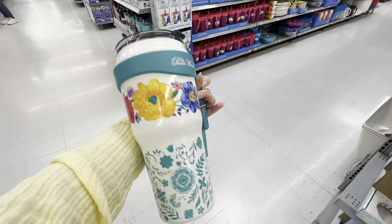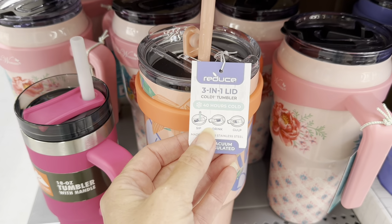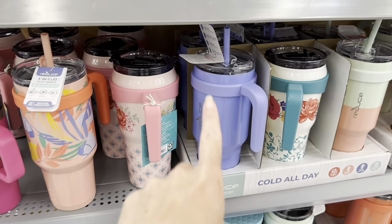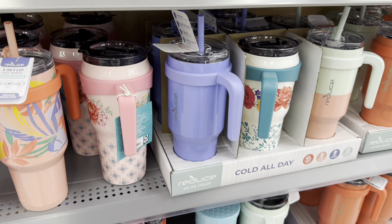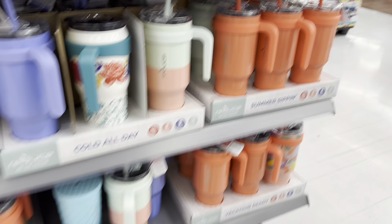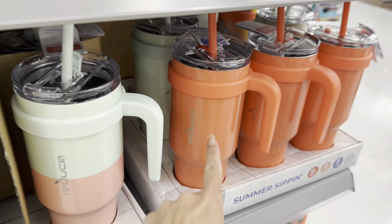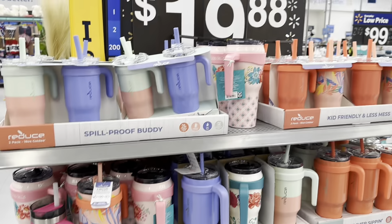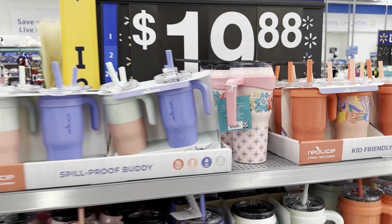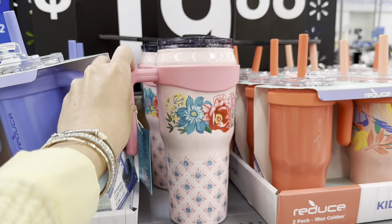They have this brand called Reduce — three-in-one lid: sip, drink, gulp. You get that pattern, this really pretty bluish purple, the two-tone, and a coral orange color. That's beautiful too. Right at about $20. These would make a great Mother's Day gift too.